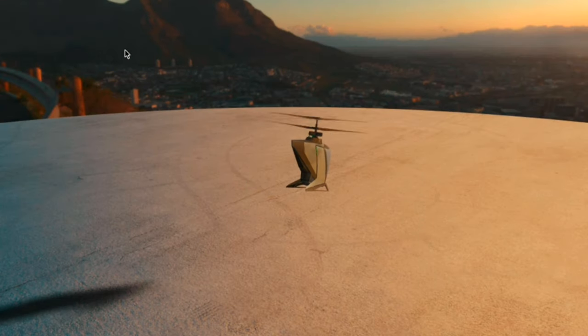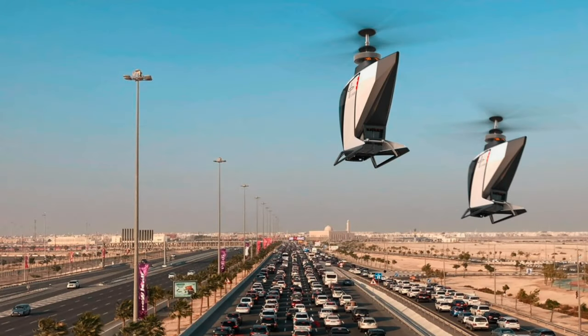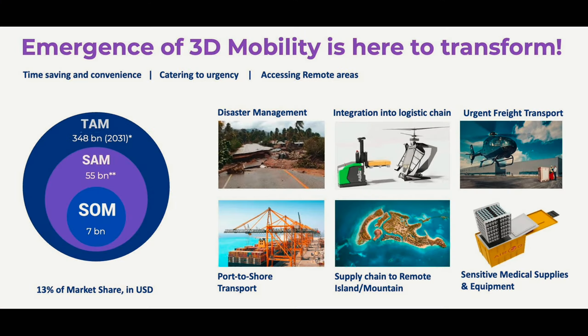FlyNow Aviation deliberately opted out of betting on autonomous capabilities because the tech is not there yet. Instead, they made their aircraft automatic, which means it flies on predetermined paths, much like a regular airliner. It is an air taxi mostly for inner-city use, or in the case of cargo taxis, for use on certain routes — for example, from shore to coastal waters carrying supplies for ships.